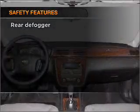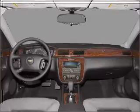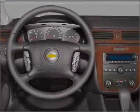For your peace of mind, the following safety equipment is included: front ventilated disc brakes, a passenger airbag, curtain head airbags, and daytime running lights.